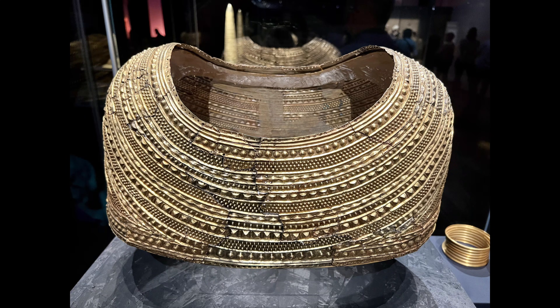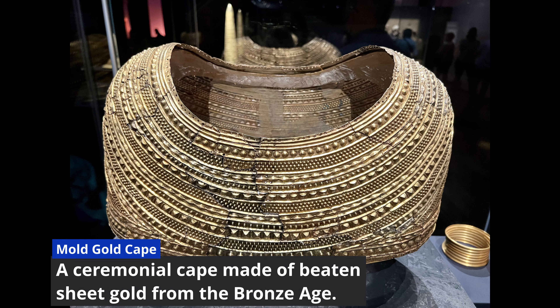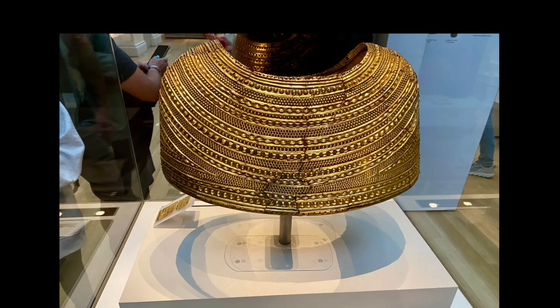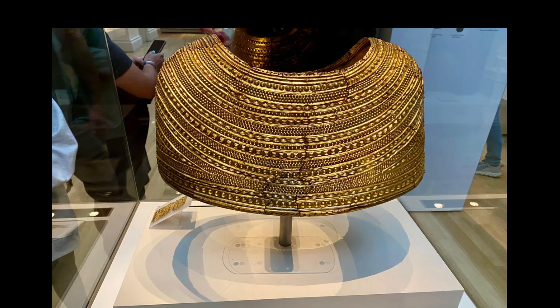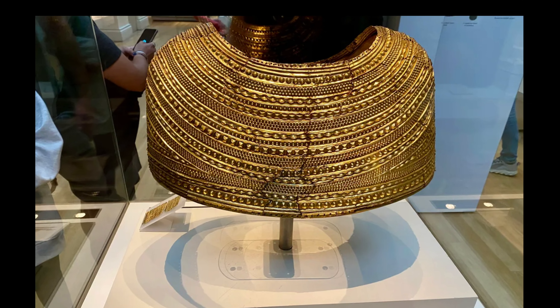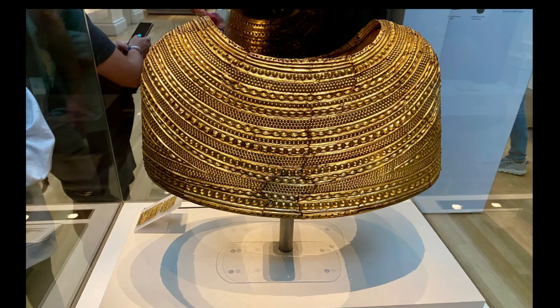And it wasn't only a masterpiece in isolation. Just a few miles away, the Mold Gold Cape was discovered — one of the greatest Bronze Age artifacts in Europe. Together, these finds point to a powerful ritual landscape in northeast Wales, active for centuries.